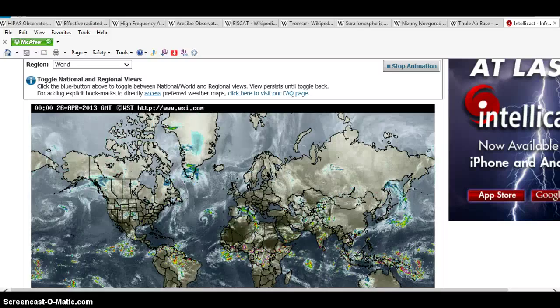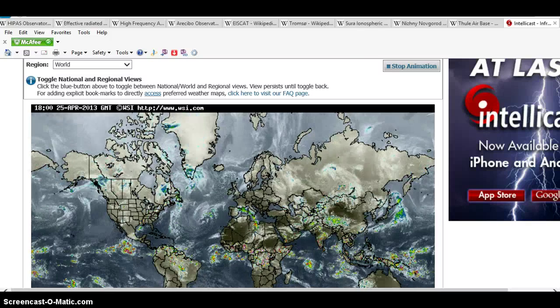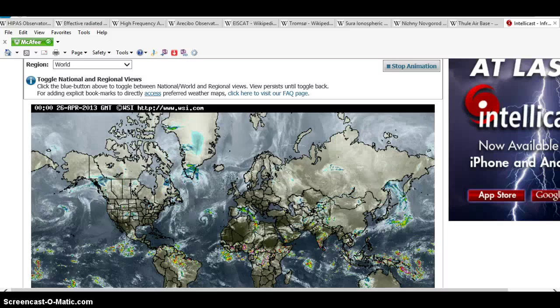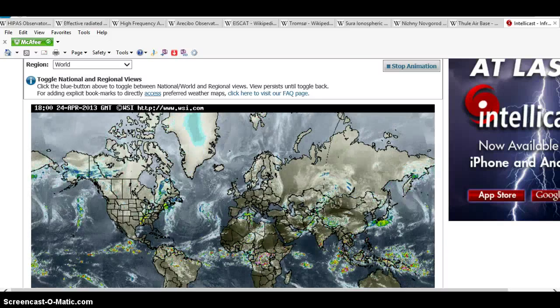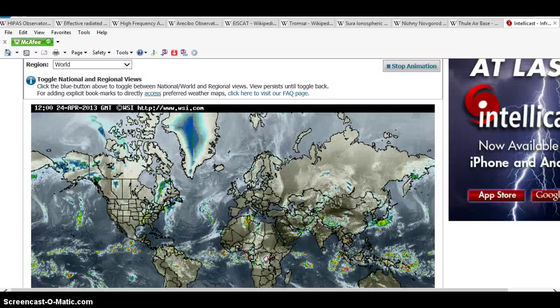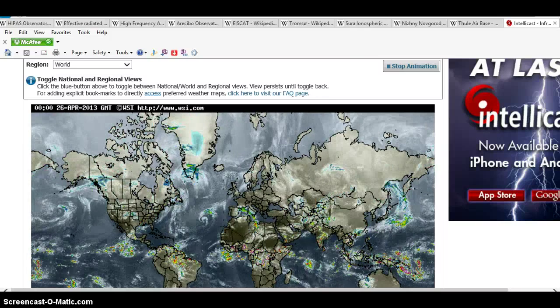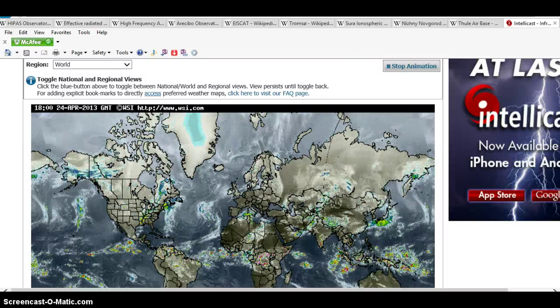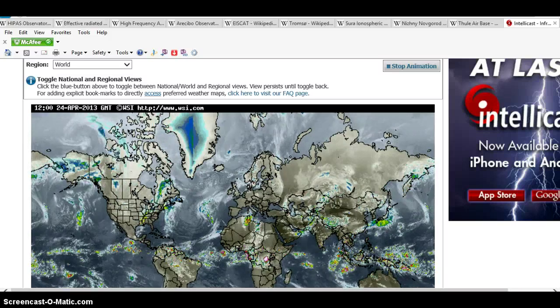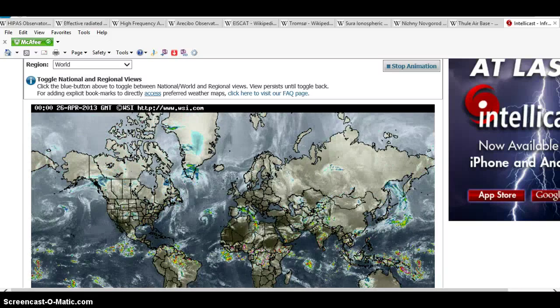Everybody out there thinks there's only one HAARP. Some people know that there's more HARPs, but they don't know how it's working or who controls HAARP. We're about to show you what HAARP is and where some HAARP locations are. There's a lot more HAARP locations than what we're about to show you, but we've got to wait until the movie, which is going to be done the first or second week of May.